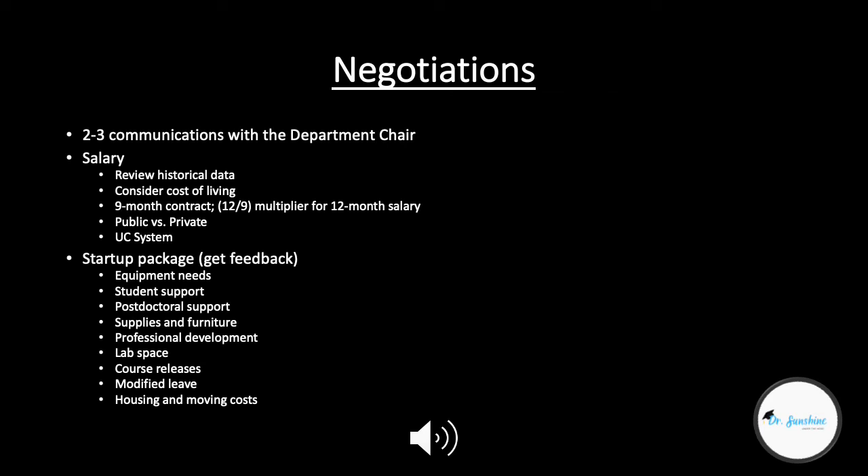Modified leave: if you are expecting a child when you're onboarding or around the time of your start date, you can negotiate that you'll have modified leave at the beginning of your pre-tenure career, to make sure you have comfortable expectations for starting if you need to go on maternity leave or any other kind of modified leave.